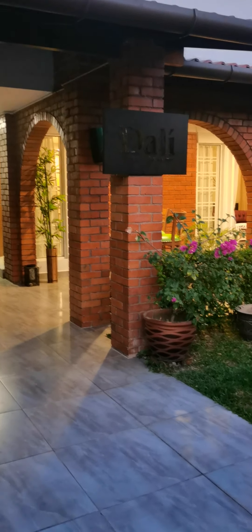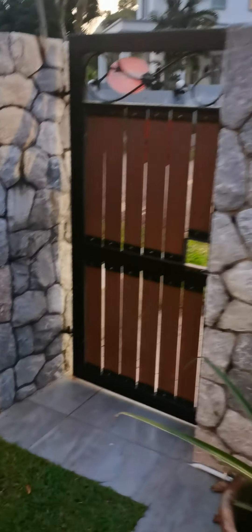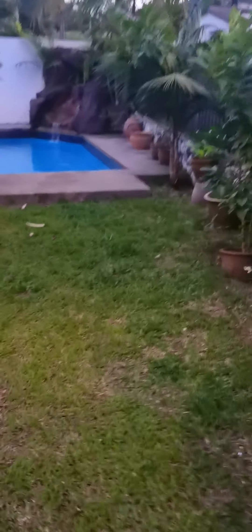Hi, so just a quick video to show the house. So this is the entrance and the portal. There's a little garden in front. Here we got the pool.